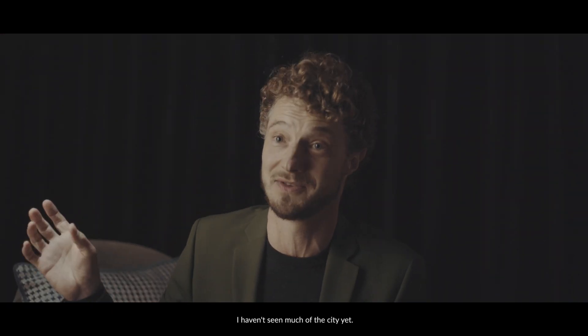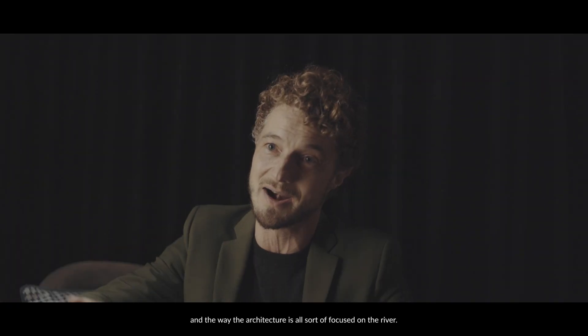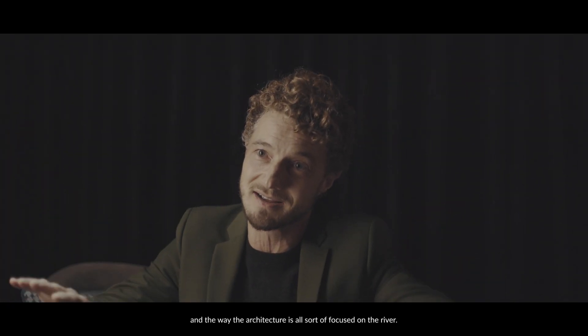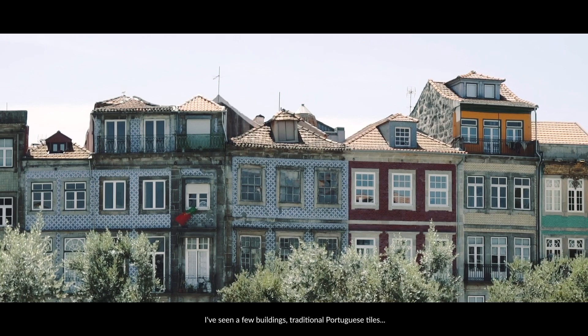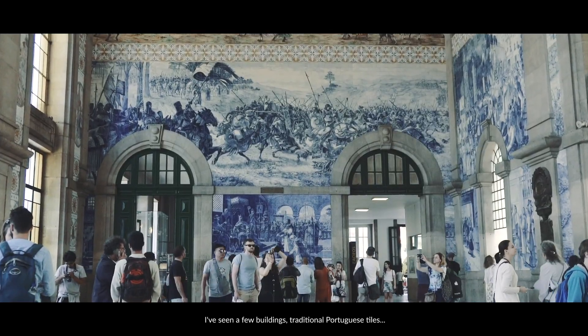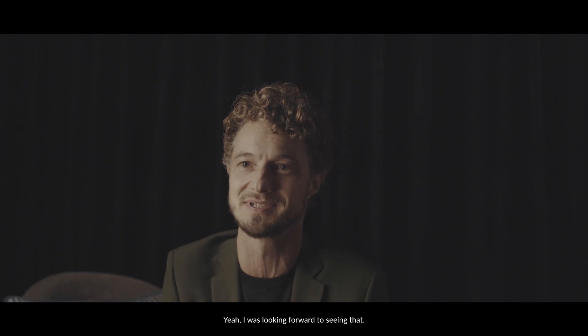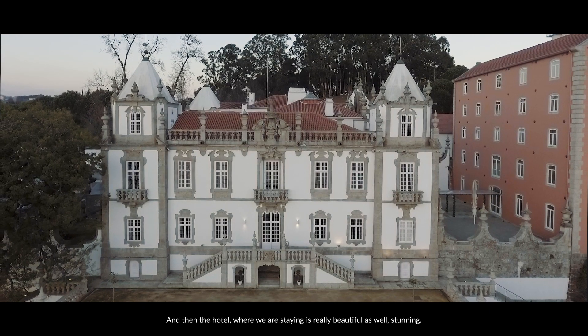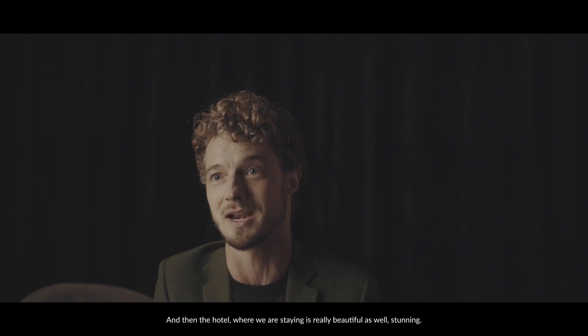I haven't seen much of the city yet, but what impressed me is the river and the way the architecture is all focused on the river. I've seen a few buildings with the traditional Portuguese tiles, which I was looking forward to seeing. And the hotel where we're staying is really beautiful as well — stunning.